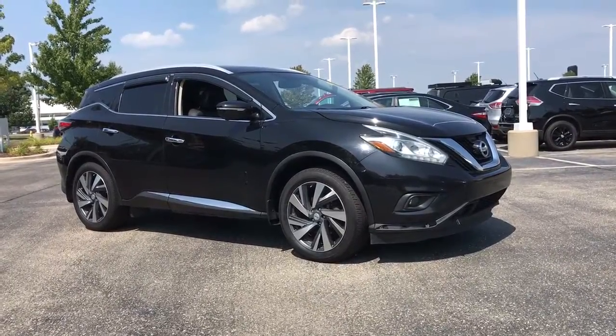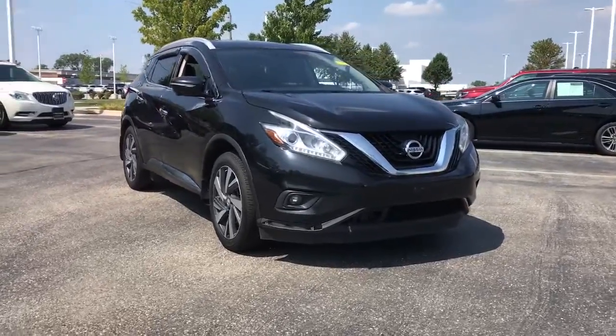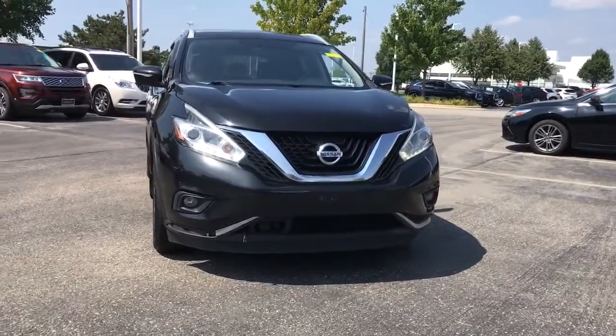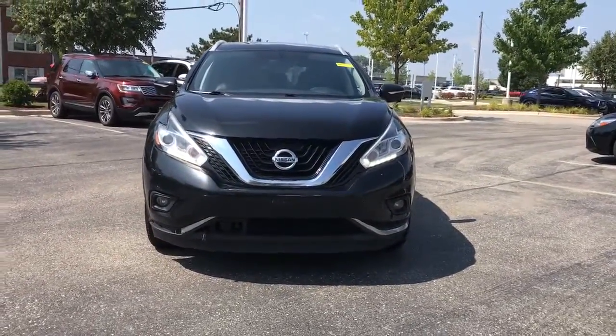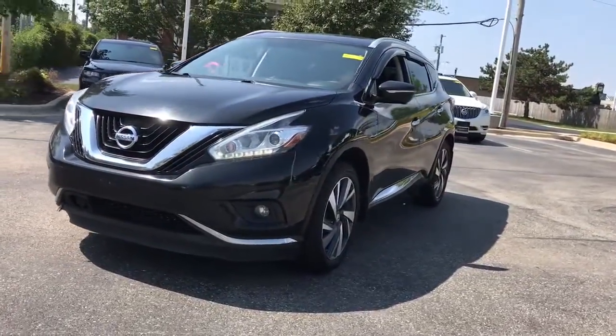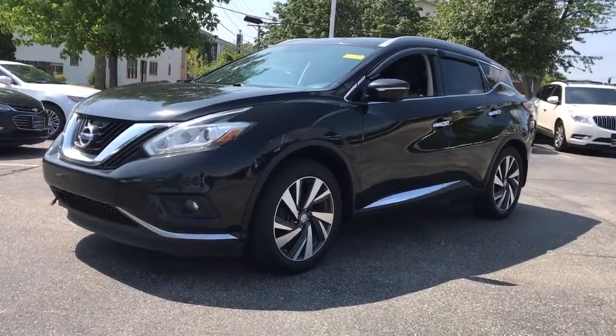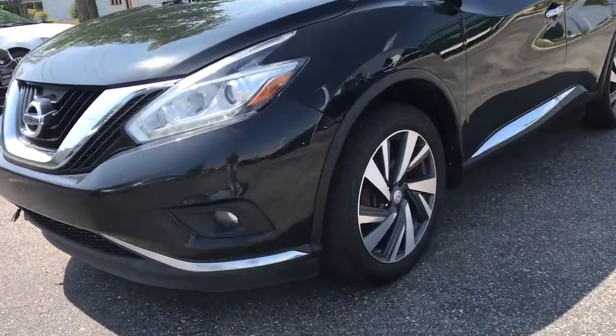Enjoy the view of this 2015 Nissan Murano. With less than 80,000 miles on the odometer, this vehicle provides excellent value. This Nissan Murano is the sophisticated mid-size crossover that prioritizes comfort and leverages a suite of advanced tech to keep you safe, connected, and entertained.